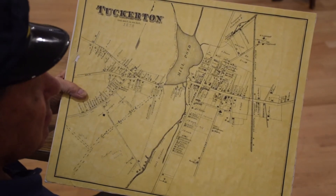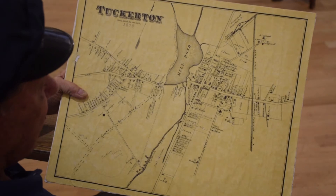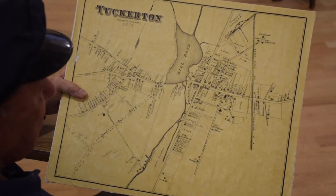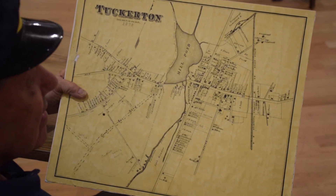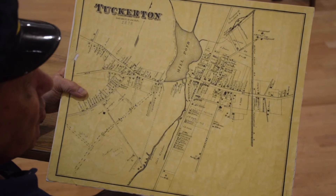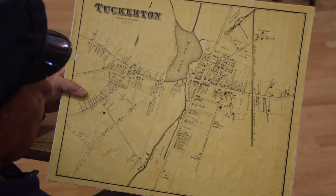I think people who are into boating like Tuckerton because a lot of the houses are right on the lagoon — you have the water in your backyard and your boat in your backyard. So that's a big draw to bring people to Tuckerton. There's a lot of development on the water, so that's very important.